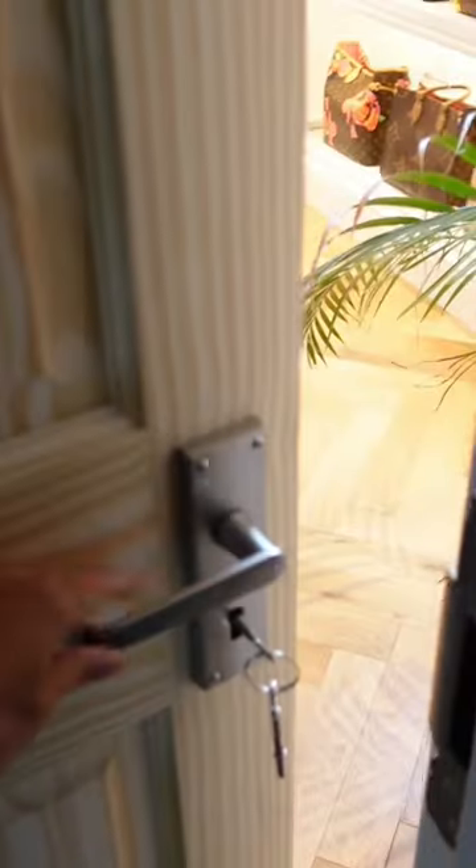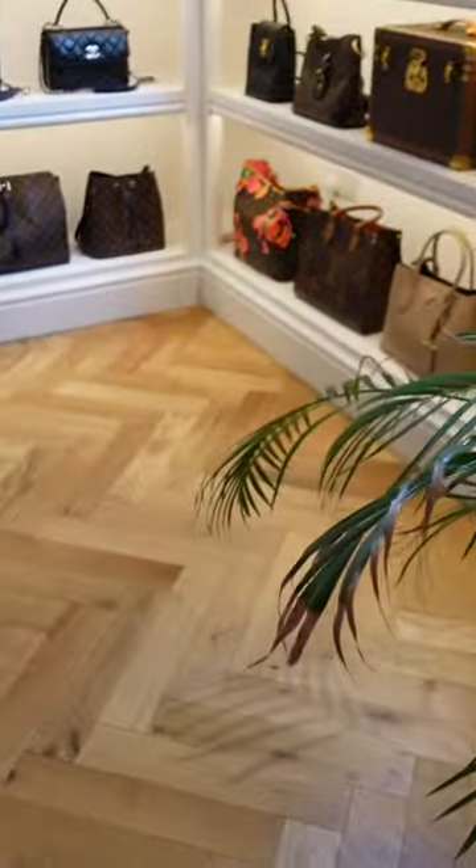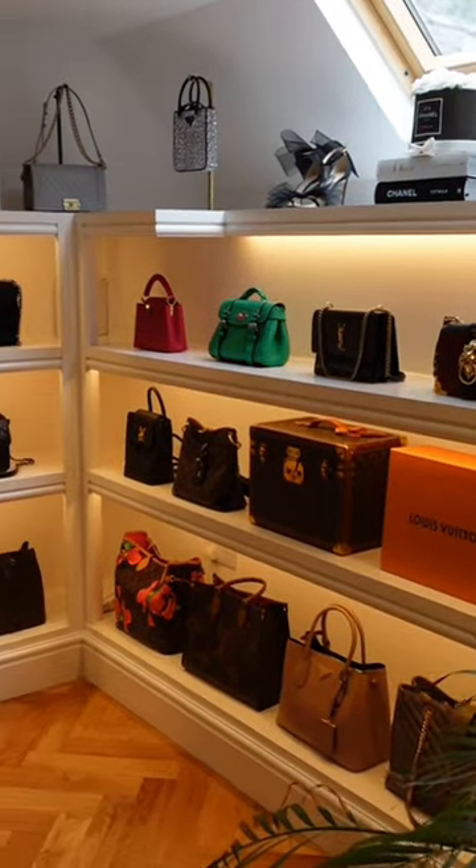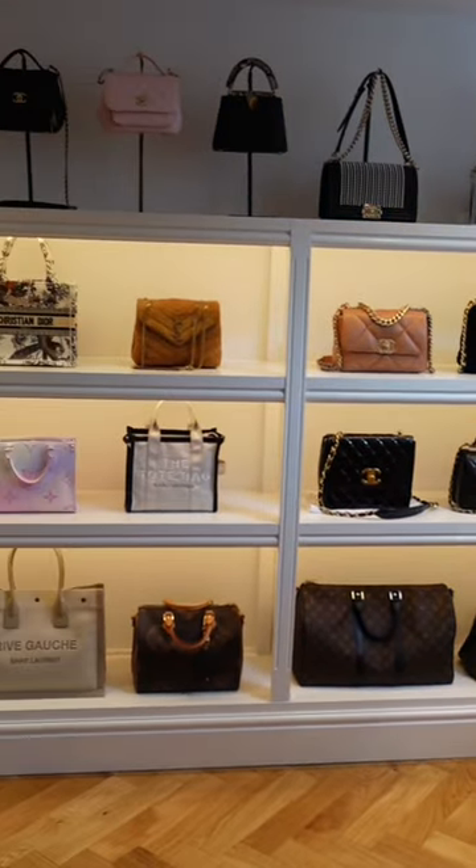And the final product. My dreams are literally coming true. This looks like a boutique. We have herringbone flooring down now. The custom shelves with back lights. Oh my gosh!